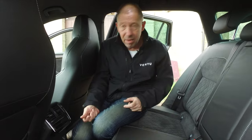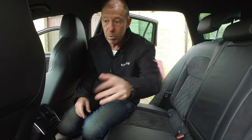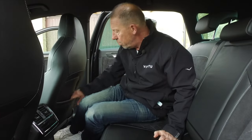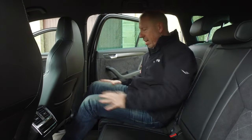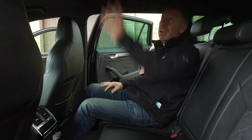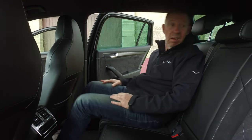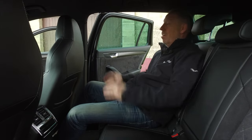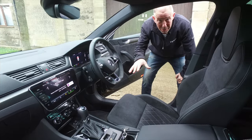If you've got teenagers who need to charge their devices, they're not going to be able to do it back here — the only way is to run leads all the way to the front. You do get some storage spaces and places to put bits and pieces, and the leg room is phenomenal. A couple of LED courtesy lights up top, very nice. All in all, I could easily sit here for a few hours — the space is incredible.